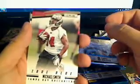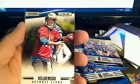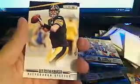Next pack — we have Arian Foster, Ryan Fitzpatrick. Michael Smith True Blue, Tampa Bay Bucks, going out to Michelle K. Kellen Moore rookie, Detroit Lions, going out to John L. We have a Brandon Pettigrew, Julio Jones, Kellen Winslow Jr., Ben Roethlisberger. I want to see one of these Shadowbox cards — Shadowbox cards are pretty awesome.